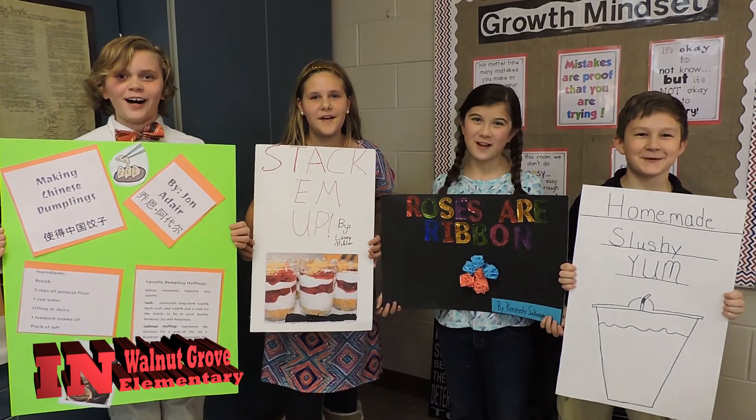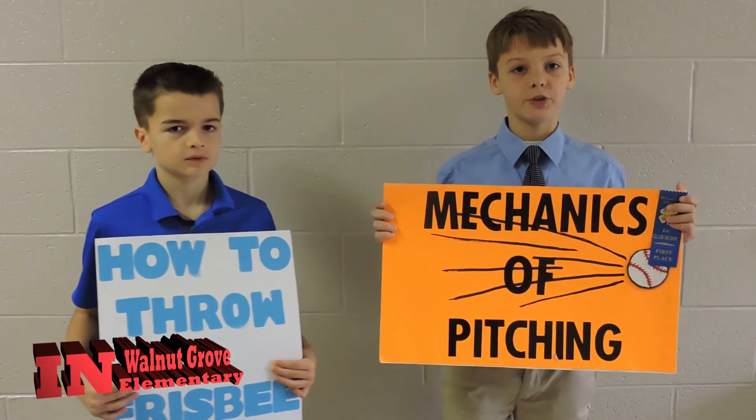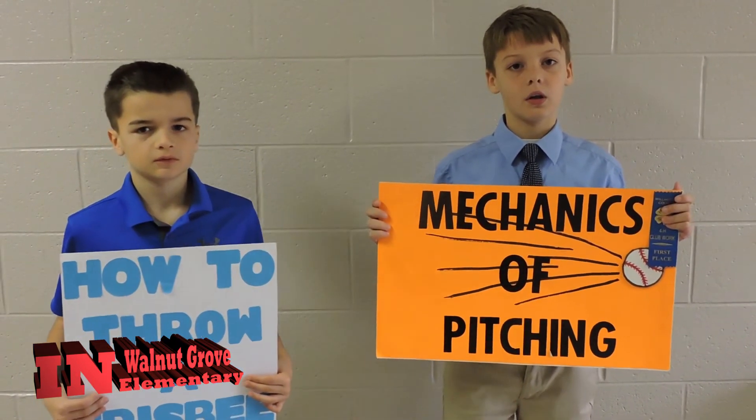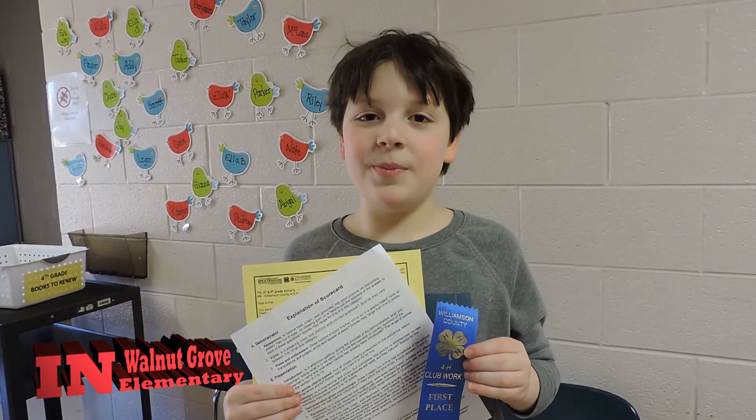4-H speeches are fun! I gave a speech because I wanted to show people how to pitch a baseball. We do this to improve our public speaking skills — it taught me how to give a speech.